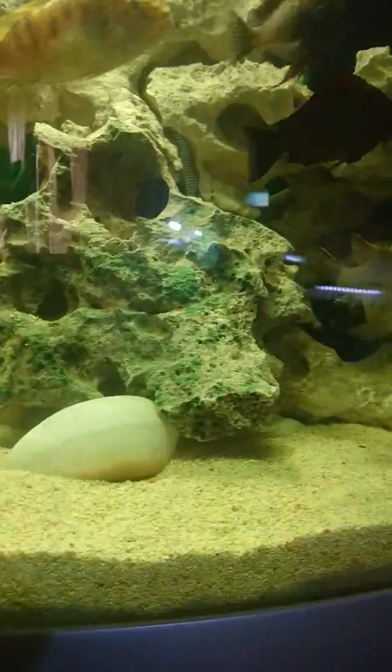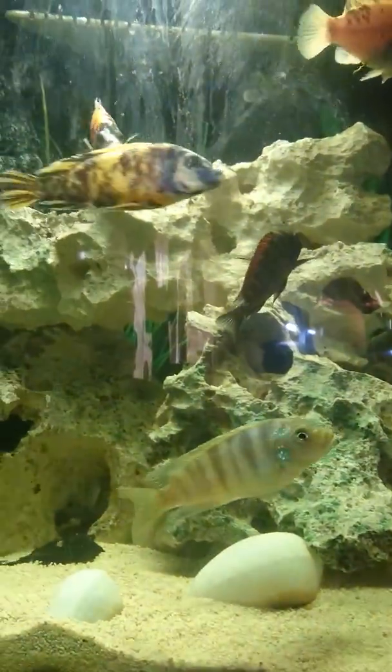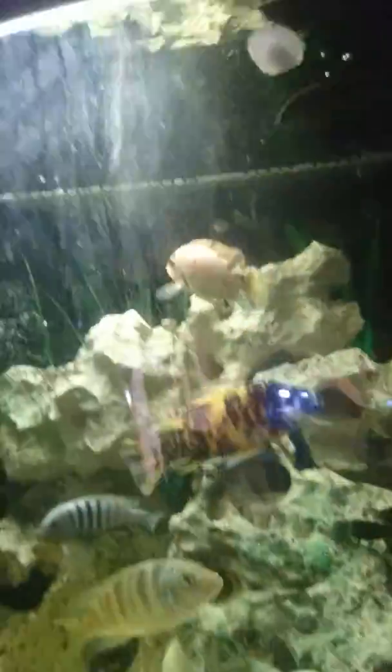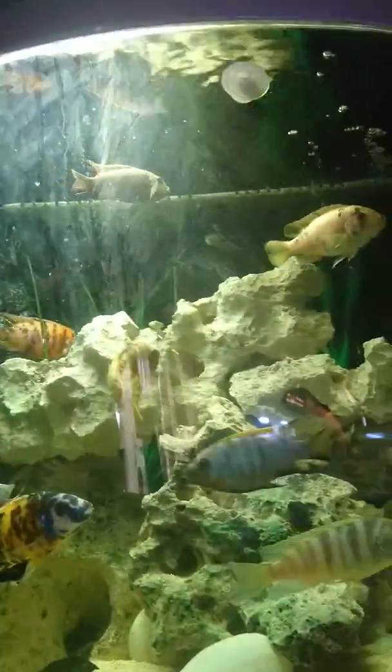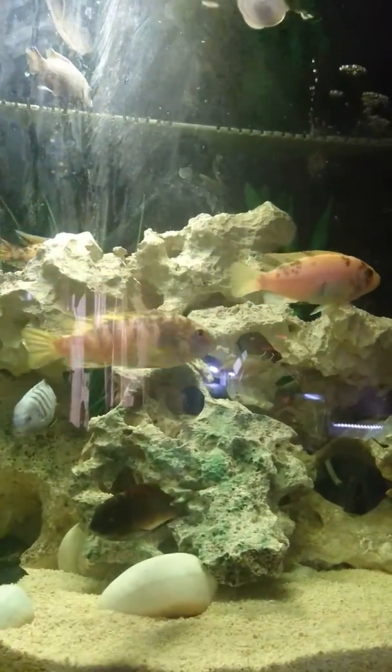We've got juvenile peacocks everywhere at the moment. They're looking well. I mean, we've been feeding them well — they've had some lettuce yesterday, some lollarosa and all sorts yesterday. They feed well.